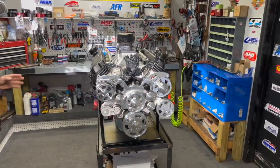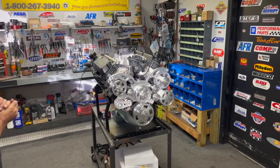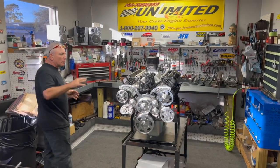This has AFR heads, hydraulic roller camshaft, multi-port fuel injection on this one, which I think is fantastic. They've got the Holley AFI system, the Holley distributor in here. Beautiful, beautiful motor.